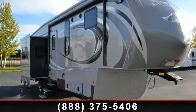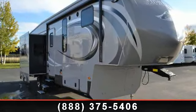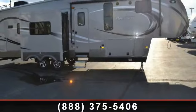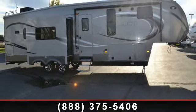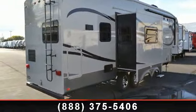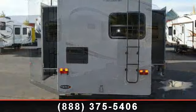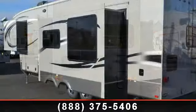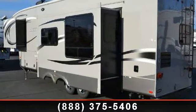Travel in style with this 2013 Keystone Montana High Country 303RL. This 5th wheel RV achieves maximum convenience and comfort combined with style and durable residential appointments. This unit is perfect for vacationing, adventuring, or just relaxing. Call now to schedule an appointment at our dealership. An adventure awaits.